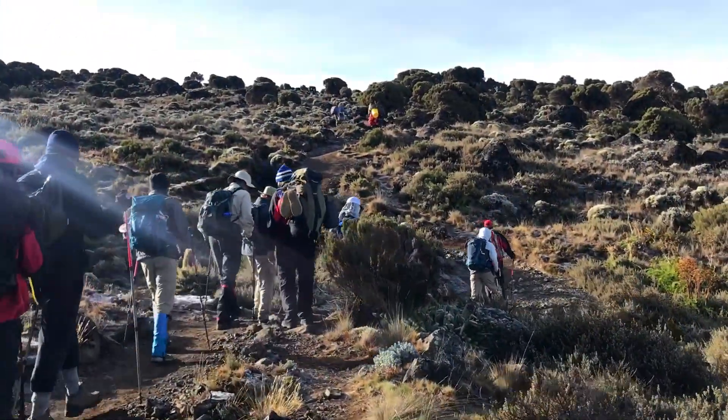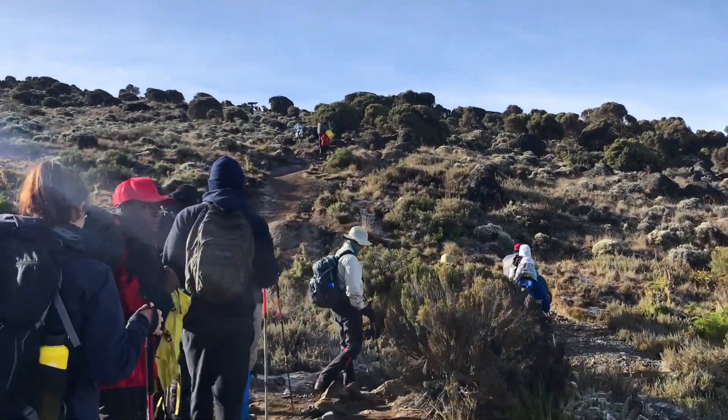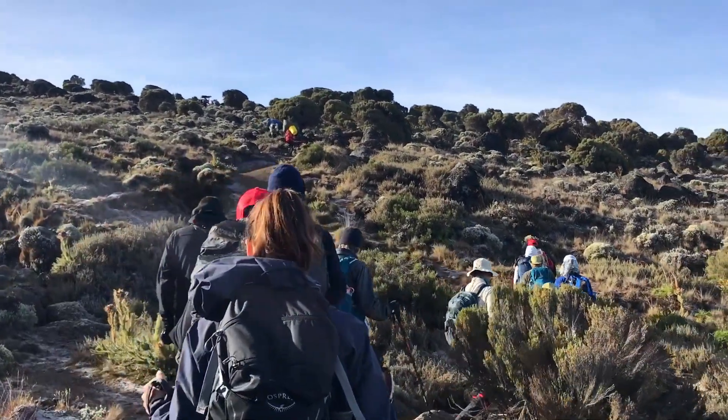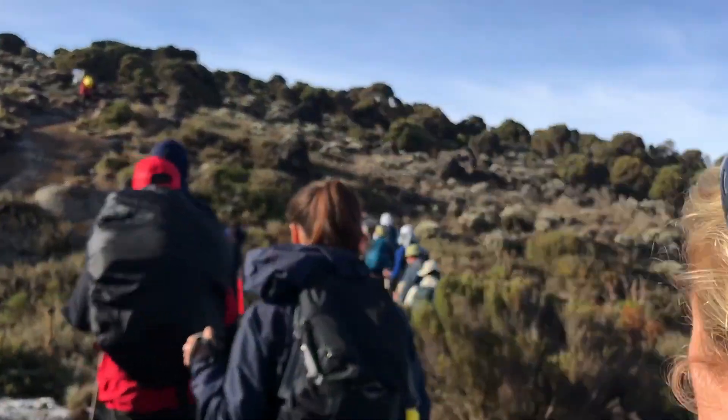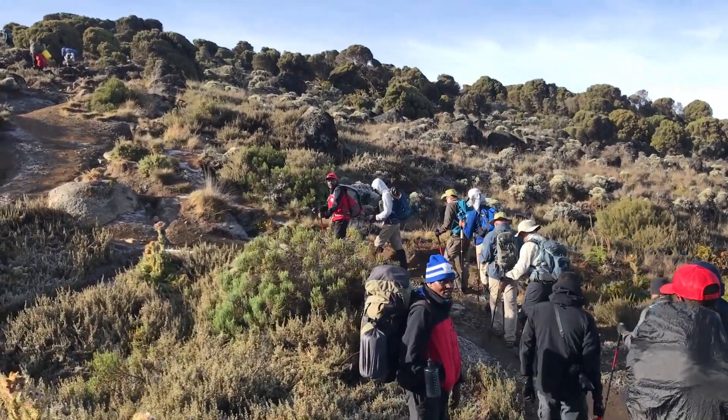We're heading up from the Moorland Zone into the Alpine Desert. These ground-covering plants that you see here and short trees will soon be gone and it'll just be dirt and lava rocks.